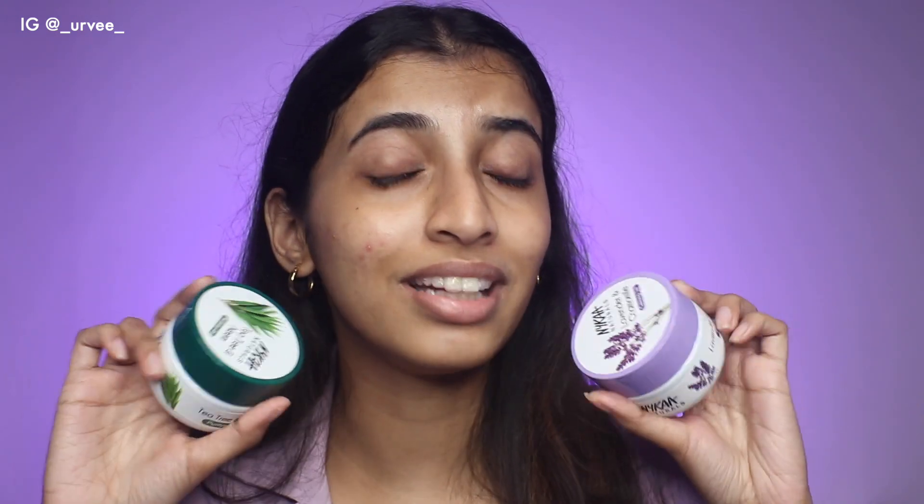Overall, will I be using these again? Definitely yes — not really as a moisturizer, but as a very hydrating mask. In winters when my skin gets really dry, I can do a clay mask and then apply this, and once it soaks in I can top it up with a serum or moisturizer. I think these are great products — the only factor I didn't like was the heavy fragrance. If they had kept a milder fragrance it would have been amazing. I'd rate it 8 out of 10, with two points deducted for the fragrance.